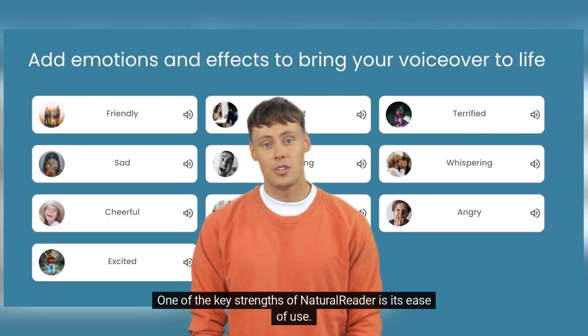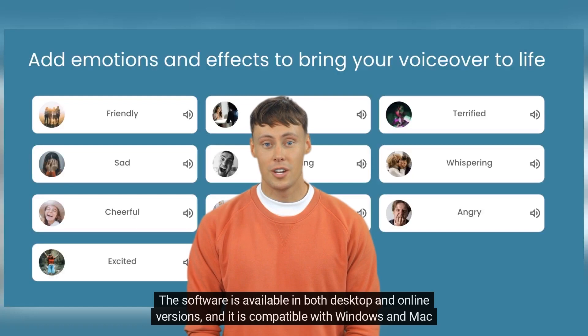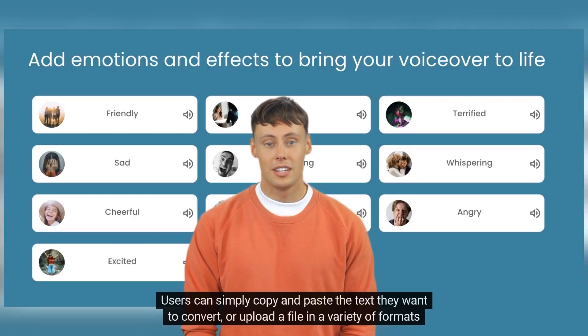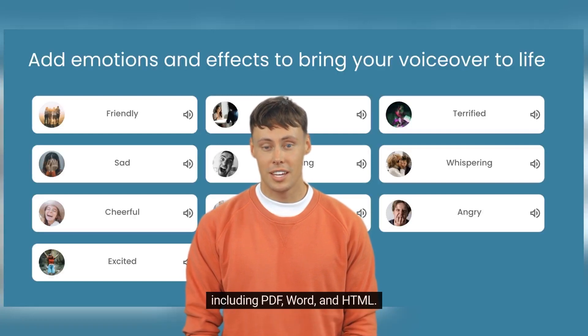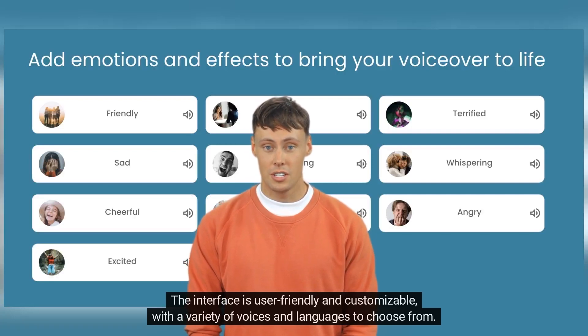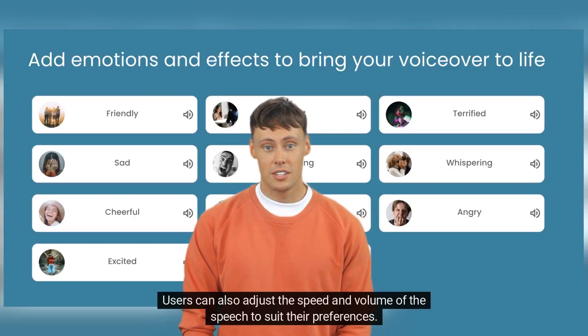One of the key strengths of NaturalReader is its ease of use. The software is available in both desktop and online versions, and it is compatible with Windows and Mac operating systems. Users can simply copy and paste the text they want to convert or upload a file in a variety of formats including PDF, Word, and HTML. The interface is user-friendly and customizable, with a variety of voices and languages to choose from. Users can also adjust the speed and volume of the speech to suit their preferences.